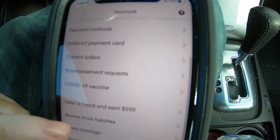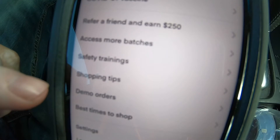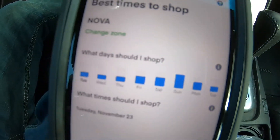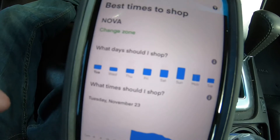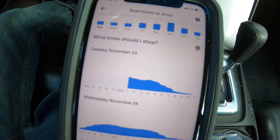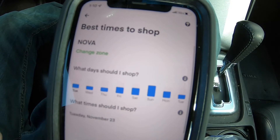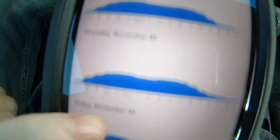You can refer a friend and get $250. There are also things like demo orders and best times to shop. If you click that, it'll tell you the best times in your area. You can change your zone, but it'll usually update automatically — you can shop anywhere as long as Instacart is in that area. Mine's set to NOVA right now, Northern Virginia, and it just tells you the best times to shop on each day of the week.